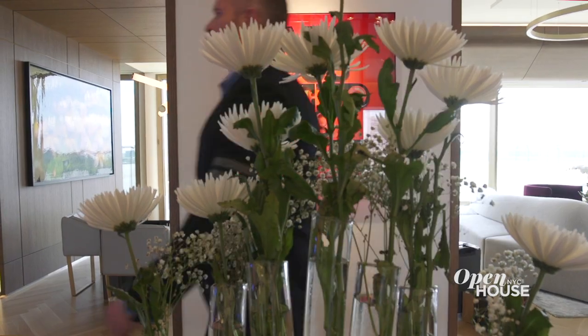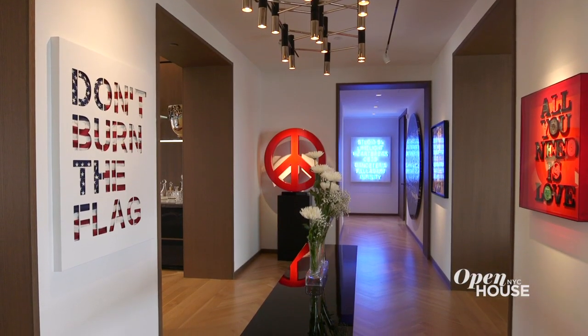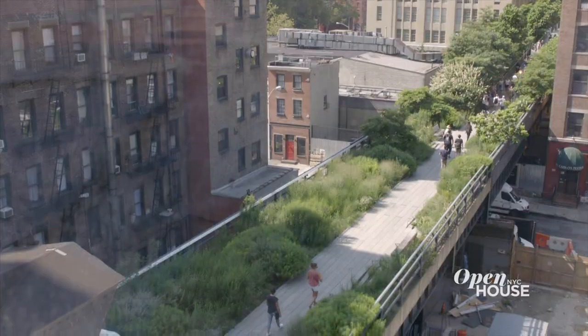Direct elevator access through your own private vestibule brings you into this enormous art-filled gallery. This gallery exemplifies what West Chelsea is all about.